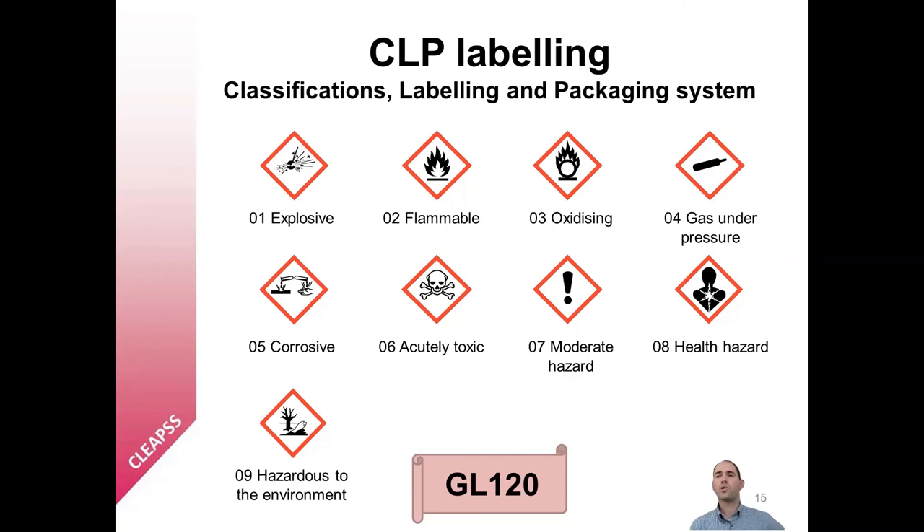GL120 also includes a description of the chemical hazard warning symbols now used globally. CLP is the European Union and Great Britain implementation of the global system, and you will see reference to CLP in many other documents. This section of GL120 provides a description of the meaning of each of these symbols and could provide a ready reference source for you and the basis for activities designed to introduce students to these symbols.